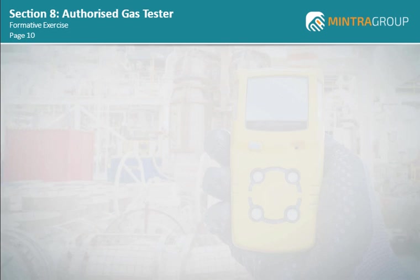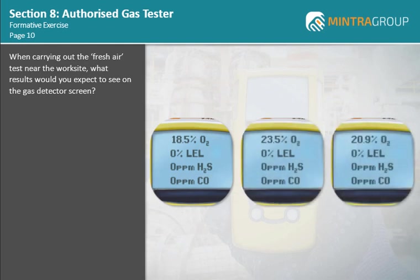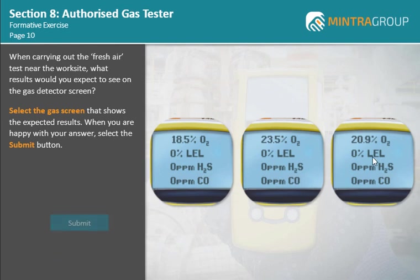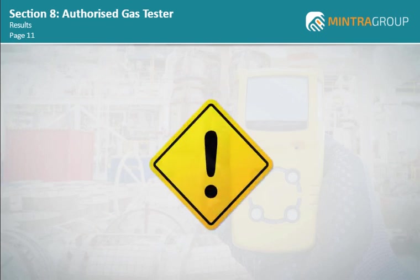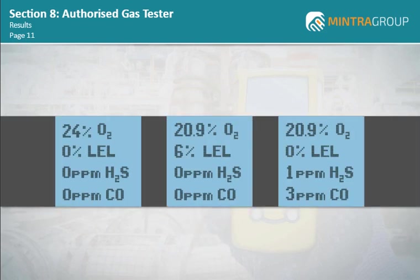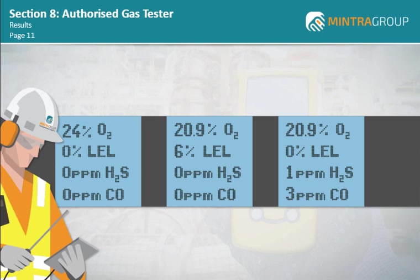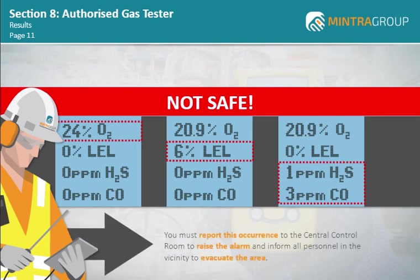Let's try an exercise on the use of gas detectors. When carrying out the fresh air test near the worksite, what results would you expect to see on the gas detector screen? Select the gas screen that shows the expected results. When you are happy with your answer, select the submit button. That's correct. Let's look at the actions to take when the gas detector shows unexpected results when testing the atmosphere at the worksite. Look at the display screen on each of the gas monitors shown. During the gas test, if the monitor displays results such as these, the work area is not safe. As the AGT, you must report this occurrence to the central control room to raise the alarm and inform all personnel in the vicinity to evacuate the area. An investigation will be carried out to determine and subsequently eliminate the cause of the abnormal results.